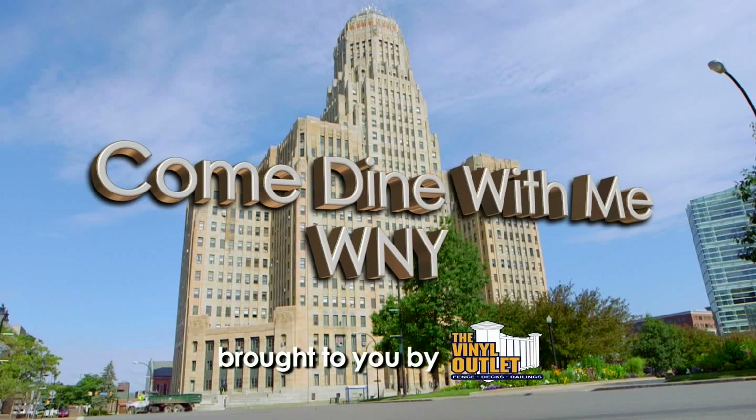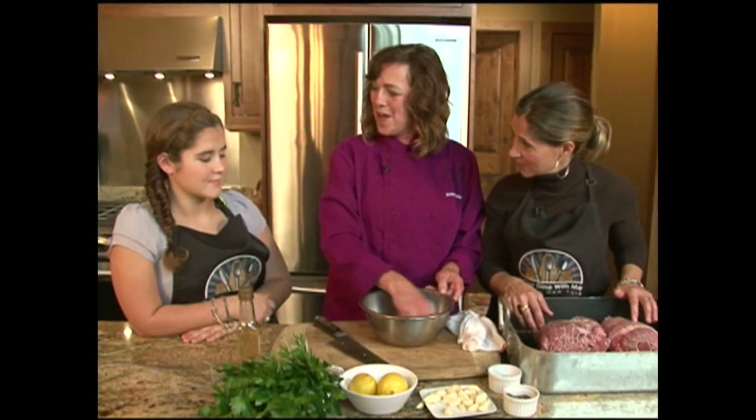When dining out in Buffalo you've got a lot of great choices, and Come Dine With Me Western New York wants to introduce you to just a few of them. In the process, our chefs want to teach you some creative ways that will take your kitchen game to the next level.